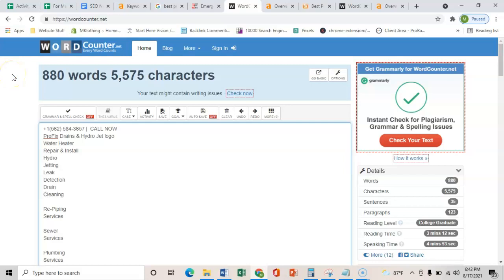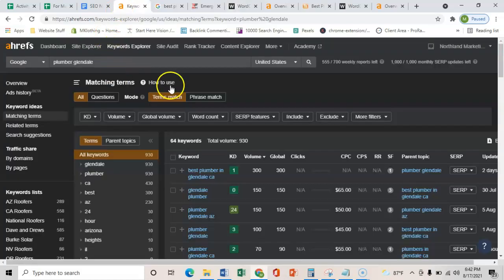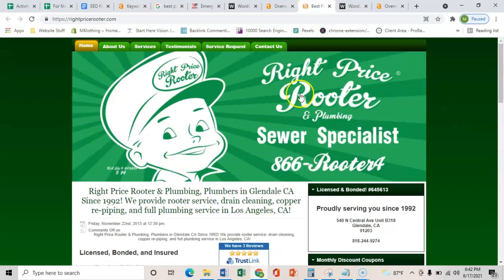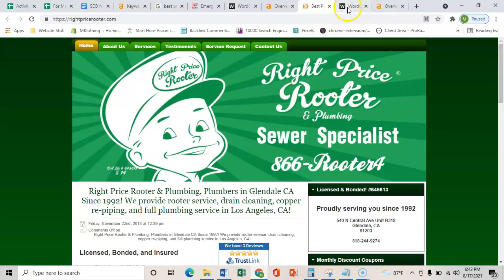So if you had 1,500 to 2,000 words and you targeted these exact key terms, Google is going to rank you for exactly what your customers are searching for. And just to show you what your number one competitor has — what you're up against — I copied all of theirs and they have 360 words. So 1,500 to 2,000 would easily outbeat them.